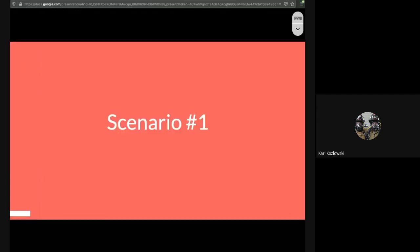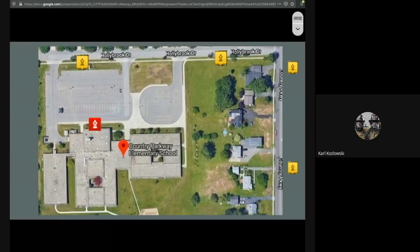Let's talk about scenario one. I'm going to give you a little bit of a map, and I want you to think about where should we go, where should things be set up, where should some of the engines go. You can use the chat bar to the right-hand side of your screen to offer some answers, or you can unmute your microphone. In this scenario, we get a call at Country Parkway. The yellow on the map indicates our hydrant locations, and the red indicates the FDC connection.